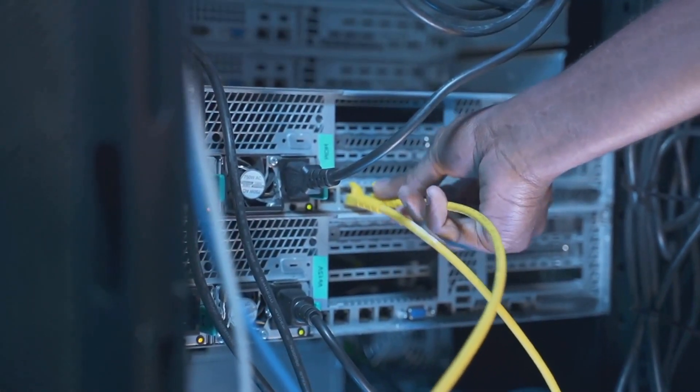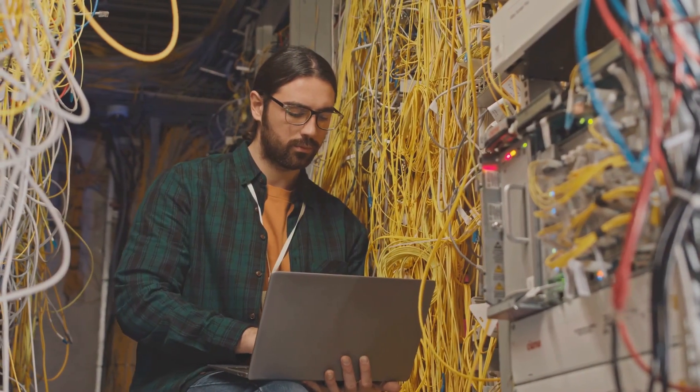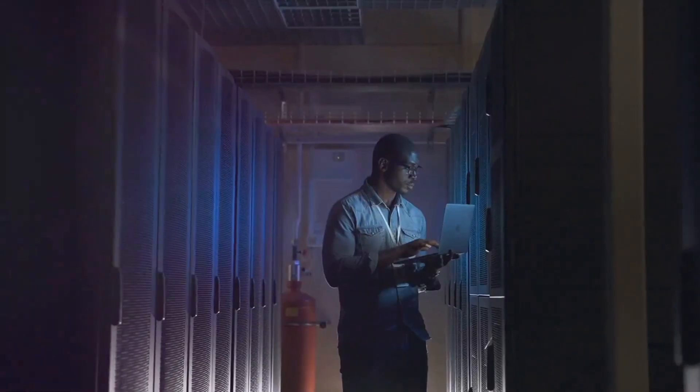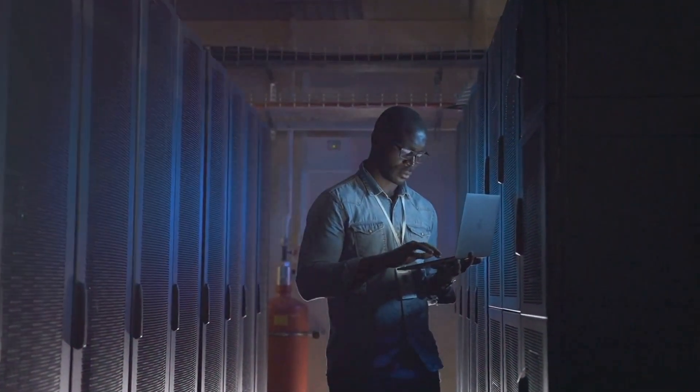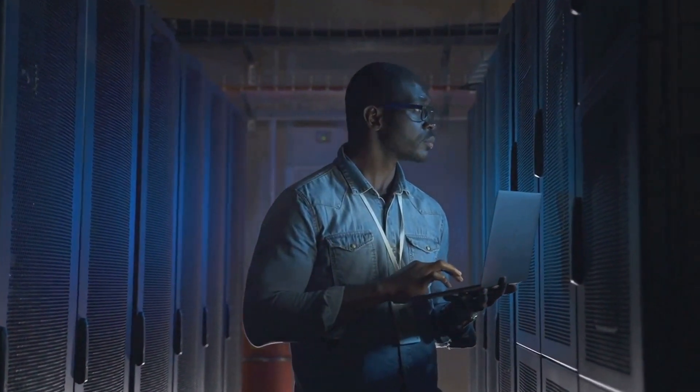Curious about this career path? Share your thoughts, questions, or experiences. Let's spark a conversation about the heroes behind our internet connectivity. Don't forget to subscribe for more insights into various career paths and check out our other videos. Your perfect job could be just a video away.